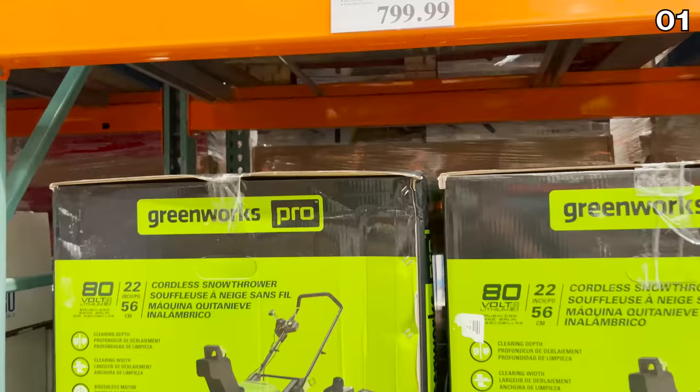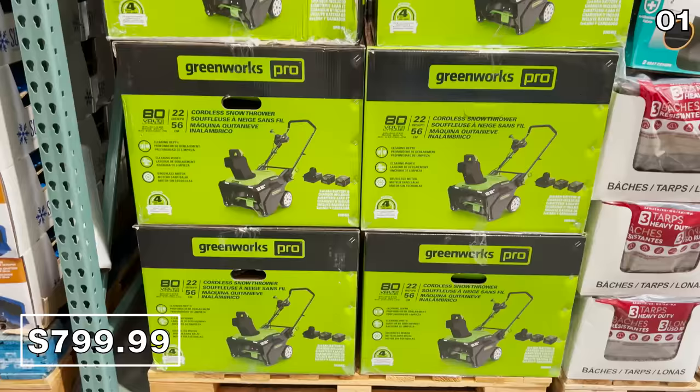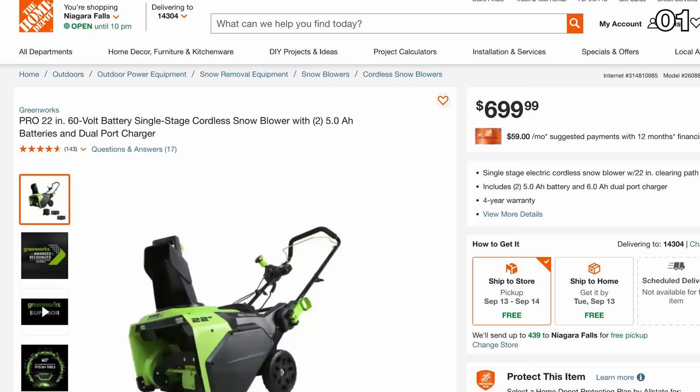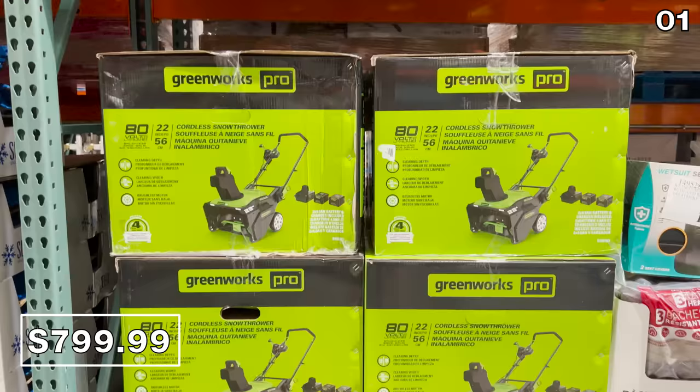If you live in an area where it snows — and I can't believe I'm already using the S word in September — you'll be pleased to see this Greenworks snowblower with two batteries included for $800. A similar version is sold at Home Depot for a lower price, but the Costco version is 20 volts more powerful, which is substantial when you're dealing with stubborn snow.